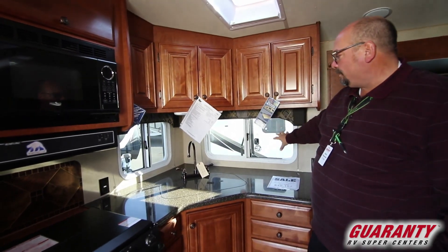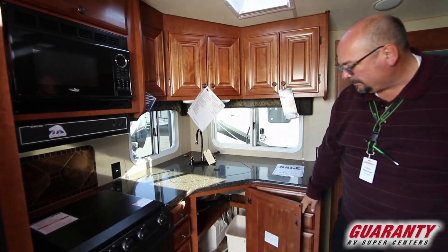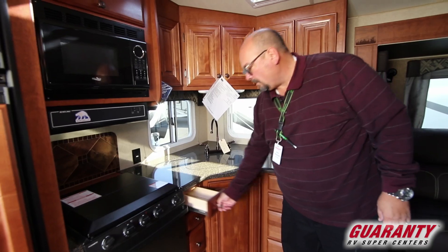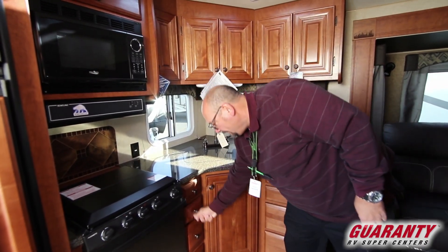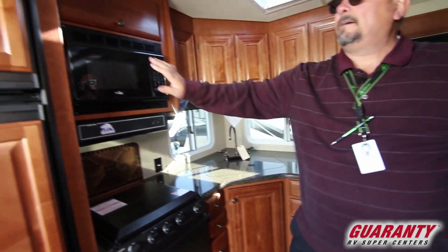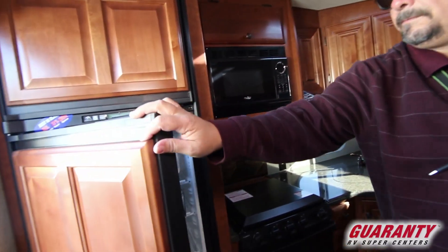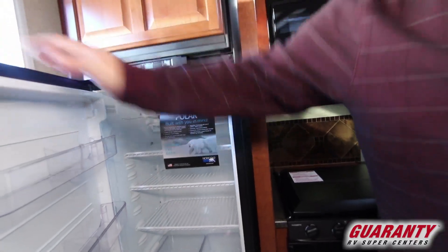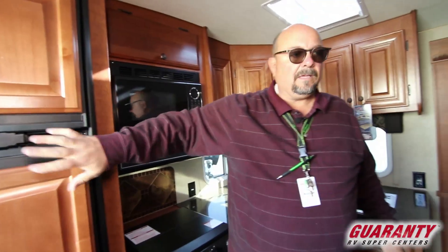Look at all this window space right up here with the hard counters. You've got a place for your trash can. Look at all these cute little drawers — I'm sure you can find all kinds of things that will fit in there just perfectly. And of course a matching fridge and freezer by Norcold, with beautiful little shelves that are going to hold everything that you need.